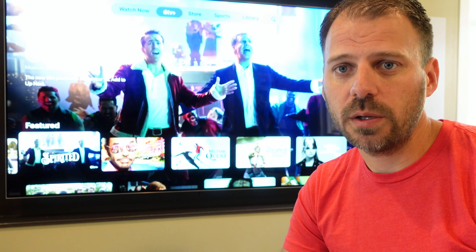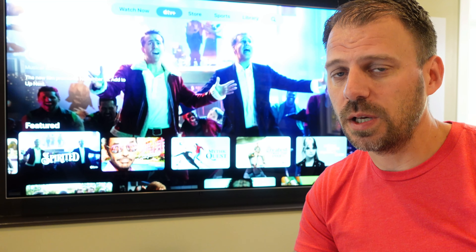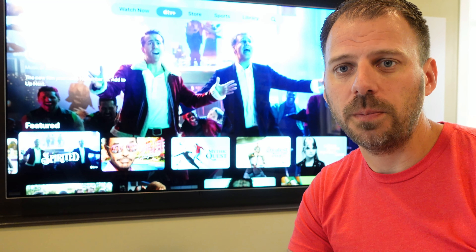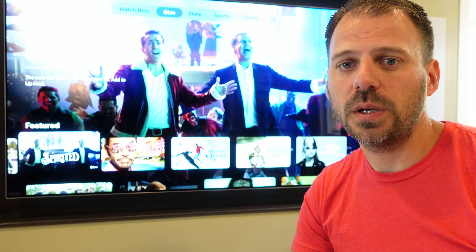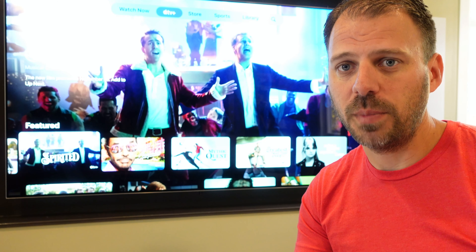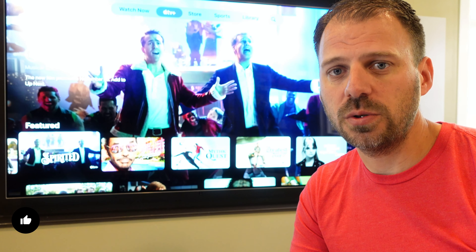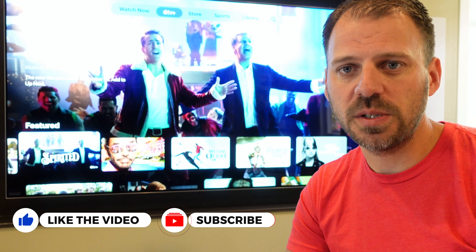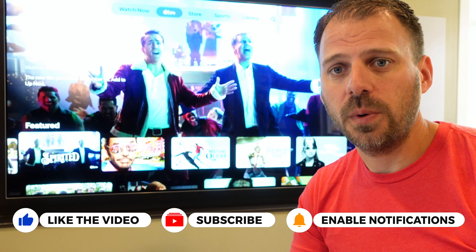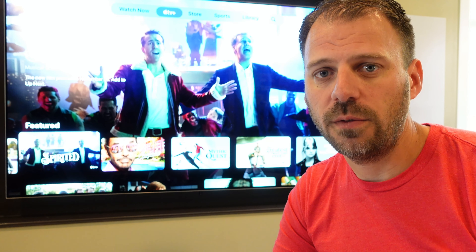Otherwise, please do all the regular YouTube stuff — like, subscribe, hit the bell for notifications. Leave those comments, even if it's just a thanks, thumbs up, or whatever it might be. I really appreciate it. If you'd like to support the channel more directly, there's plenty of options: Super Thanks, YouTube memberships, Amazon affiliate links, and more. Check it out down below. Thanks so much for watching and coming back for more home theater discussion and fun.